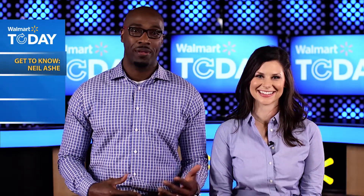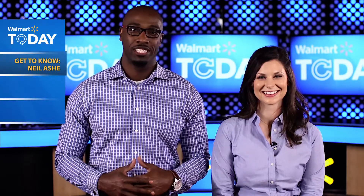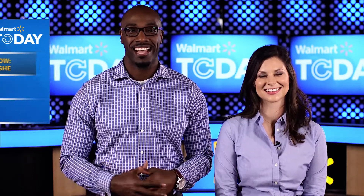We recently had a chance to chat with someone who knows a thing or two about Walmart Pay, grocery pickup, and a whole lot of other things — our CEO of Global E-Commerce and Technology, Neal Ashe. Neal, thanks so much for joining us on Walmart Today. We're so excited to have you. Thanks, Molly. It's great to be here.